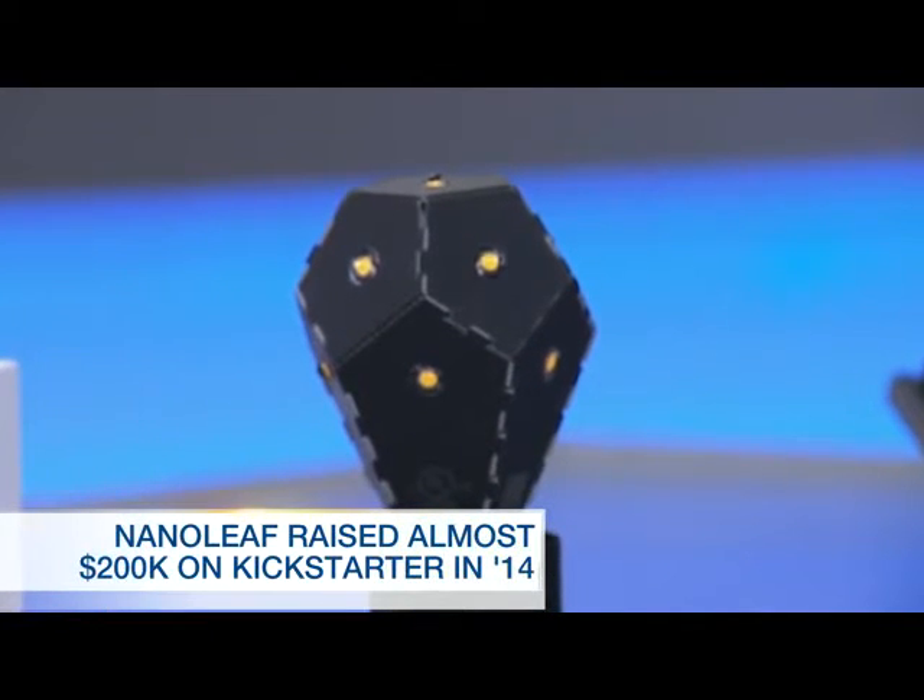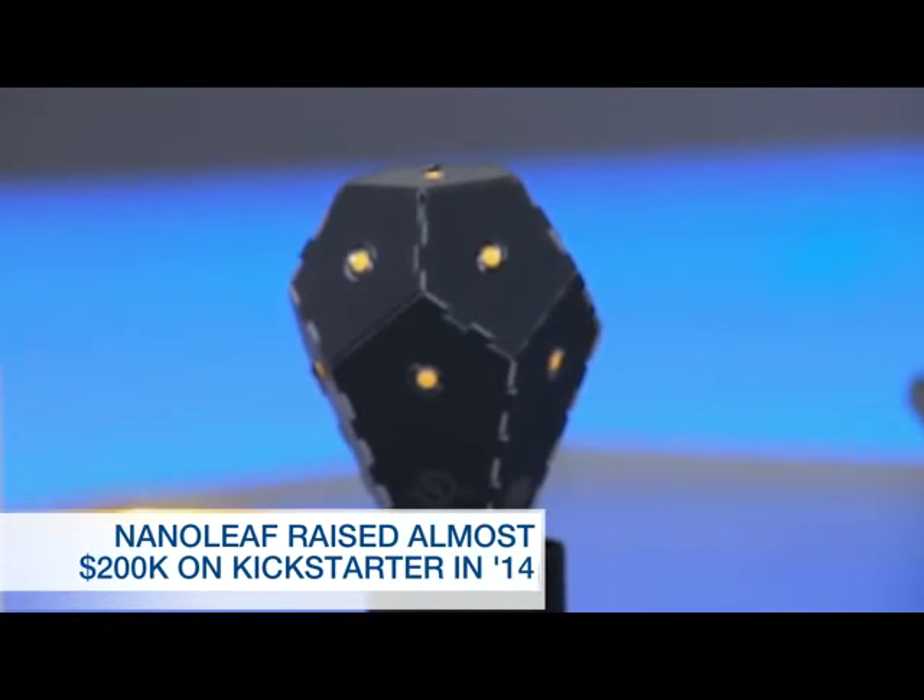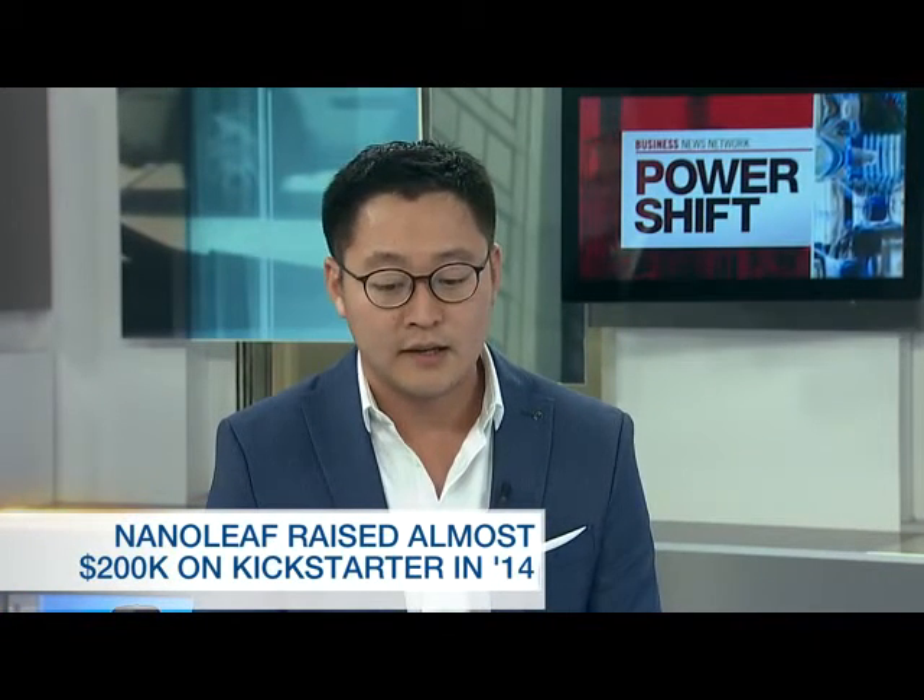And you can just use it in your house in a normal way? Yeah, any light socket. As a consumer, do I pay more up front but save money over the life of the bulb? It is a little bit more expensive than your typical light bulb, and what we wanted to do was actually add additional features and benefits to the light bulb, and we've done so over the last two years.